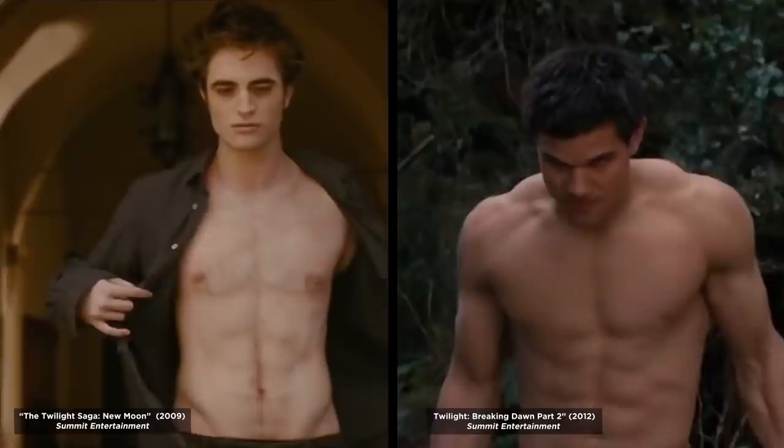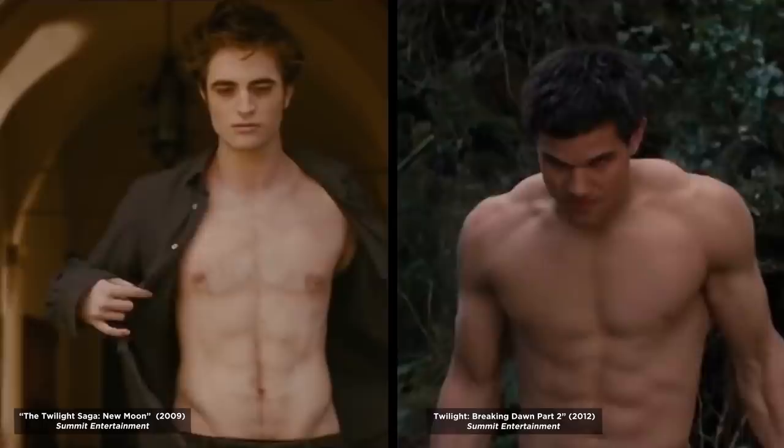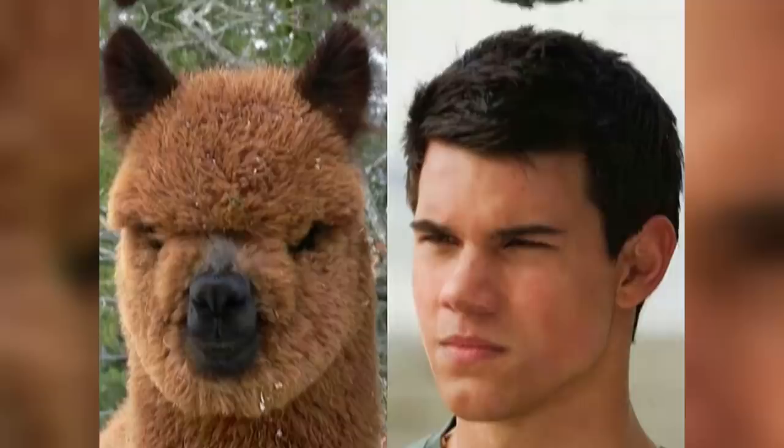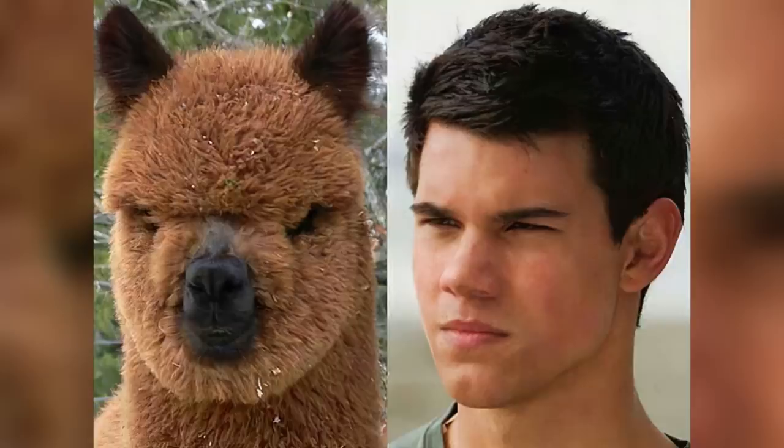Are you team Edward or team Jacob? One is a cold-blooded vampire, and the other turns into a ravenous wolf by night. Or was that a were-llama? Taylor Lautner truly does have a place in the animal world with this uncanny alpaca resemblance — it's even got his signature smoldering look down to a T. You'll never be able to watch the Twilight Saga the same now.